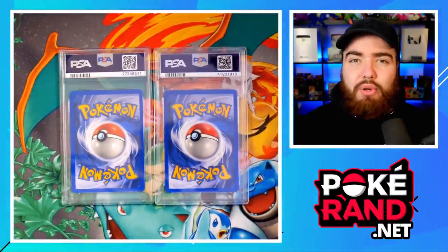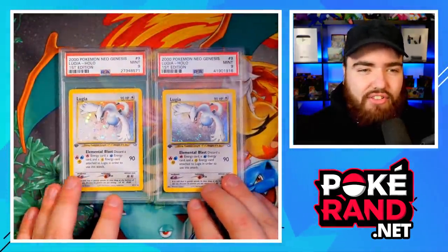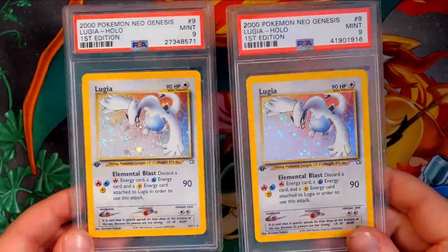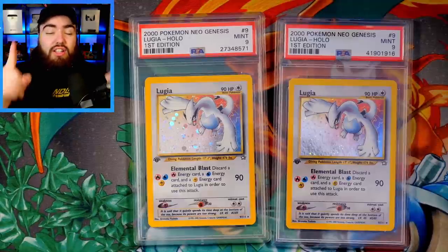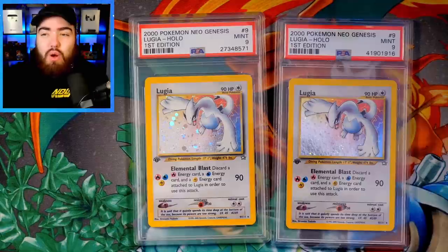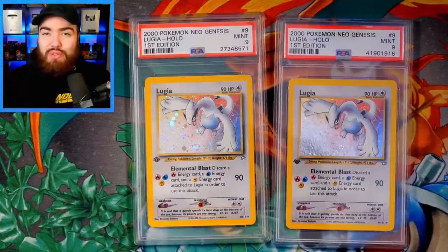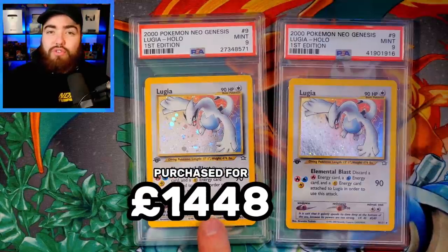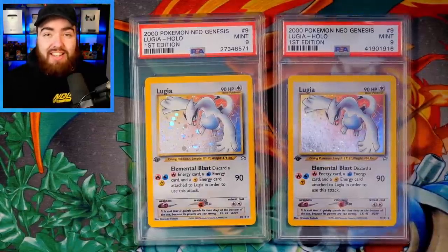Next up, we have two cards, but I'm counting them as one because I purchased them around the same time and they're from the same set as the Typhlosion. These are two first edition PSA 9 Lugias from Neo Genesis — possibly my favorite card of all time. Just look at these absolutely beautiful, stunning cards. I didn't actually have these in my childhood collection; it was the only card from my entire first edition Neo Genesis set that I didn't have as a kid. I was looking for it from around 2016 — at the time it was around £250 and I thought that was too much. Then it went up to £500, £600, £700, and I still didn't pull the trigger. I was really annoyed that I kept letting this card slip away from me.